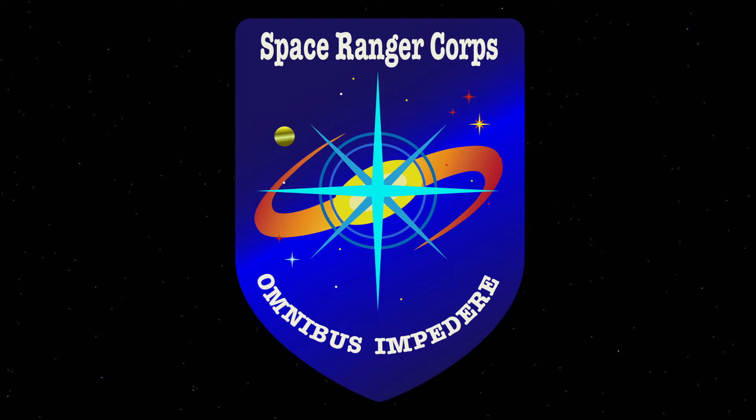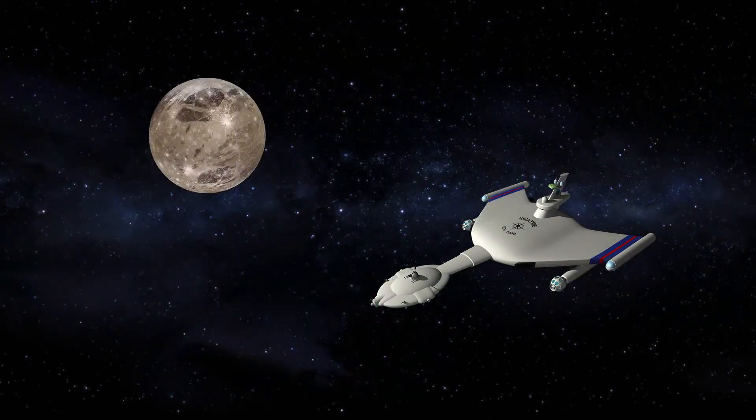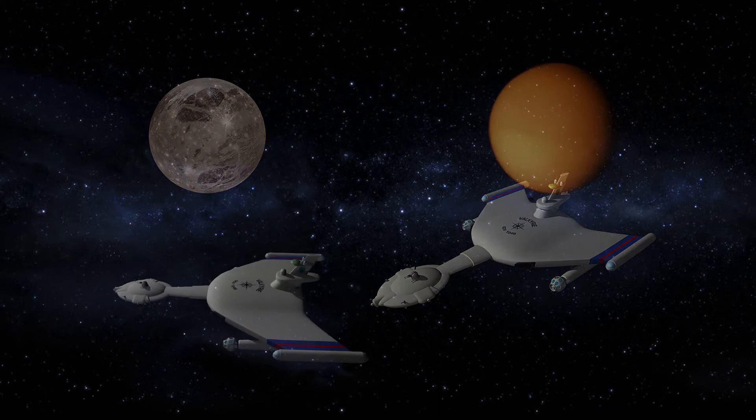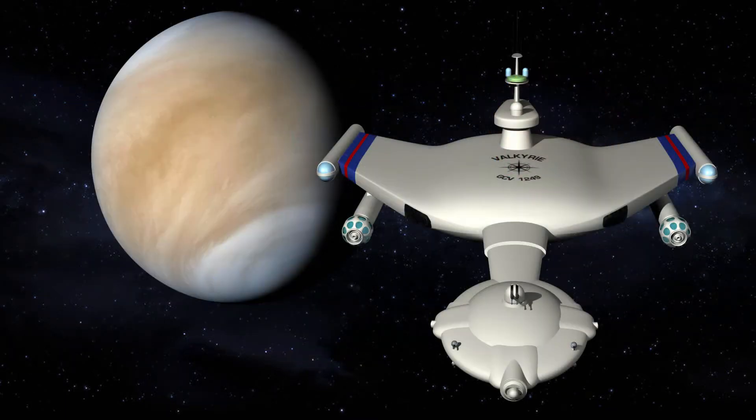Hello everybody, this is John Fleurant and I am the creator of the Space Ranger Corps. The Space Ranger Corps is a TV PG-14 half-hour 3D animation sci-fi action-adventure show. This is a demo video I'm creating for potential investors, fans, friends, and anyone else who wishes to enjoy a good story.